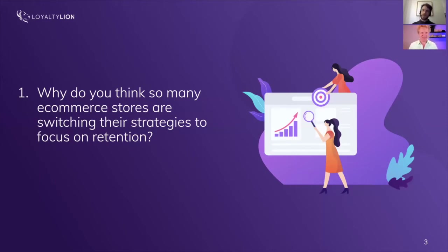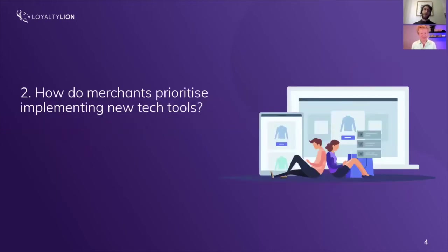How do merchants prioritize implementing new tech tools? A loyalty program is great to have from the beginning, but you're going to have limited time and resources, and you need to figure out how the costs bake into your margins. One of the first criteria for implementing a new tool is: will this impact my margins? In some cases you can go negative on margins to implement something early that accelerates revenue growth, even if it initially eats at profit margin.